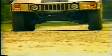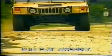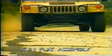You can also choose to equip your Hummer with an exclusive run-flat system, which will enable you to travel up to 20 miles at 30 miles per hour with no air in one or all four tires.